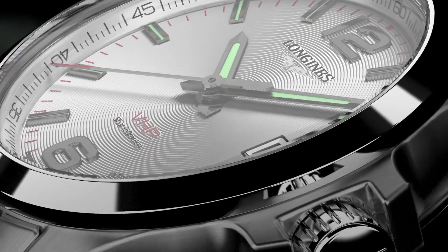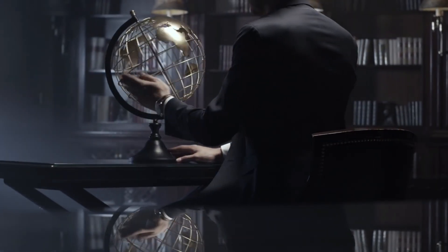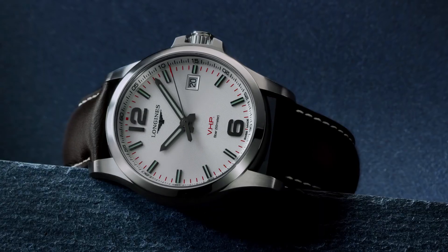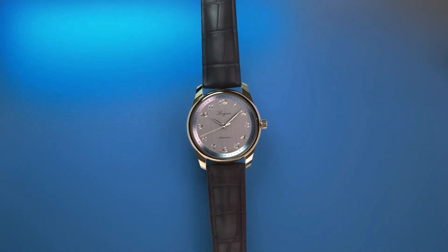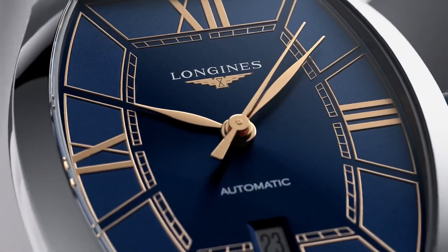Today, I will show you the new Longines watches based on price and specifications. All the watches' buying links were given in the video description. Please like, comment, and subscribe to my channel for more videos.